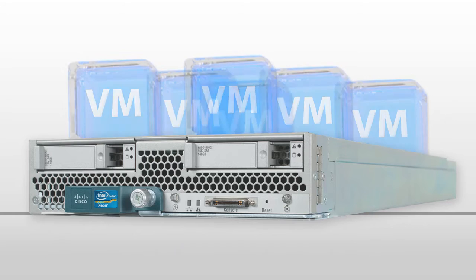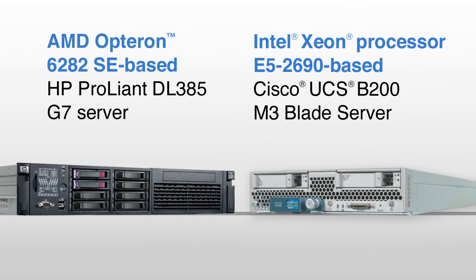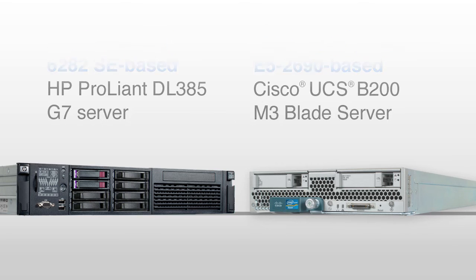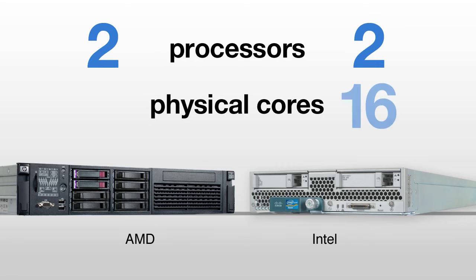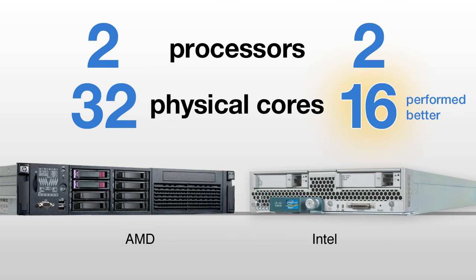Next, we compared this server's ability to run the same VMs with that of another, an AMD Opteron 6282 SE-based HP server. Each server had two processors. The Intel-based server had 16 physical cores, and the AMD-based one had 32 physical cores. While it might seem more cores would translate into higher performance, in our testing, the Intel server performed better with fewer cores.